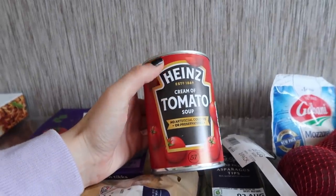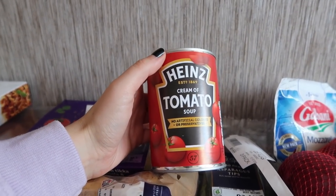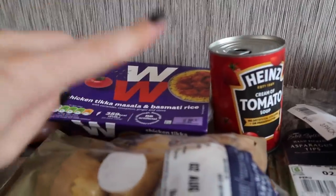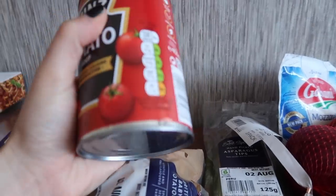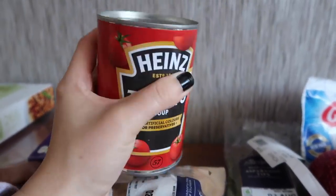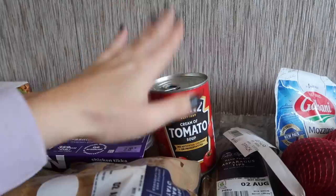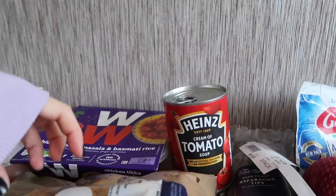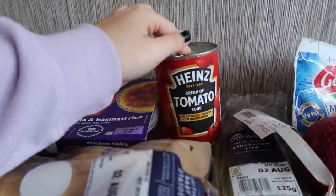Another meal I picked up was cream of tomato soup. I mentioned in my last what I eat in a day that I've been really enjoying this lately so I picked up another one. I have this with a slice or two of buttered white bread. It's also really low calorie — 102 calories per half a can, so about 204 calories for the whole can. It's a nice warming meal if you're really hungry, more of a winter meal but I've just been enjoying it.